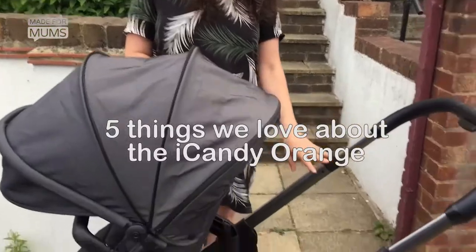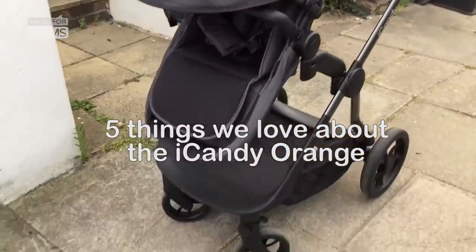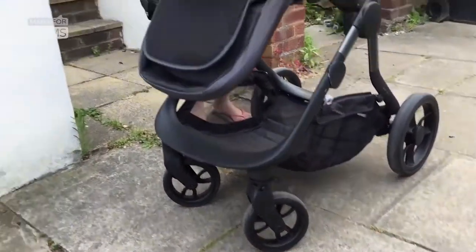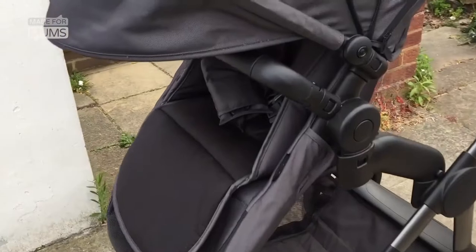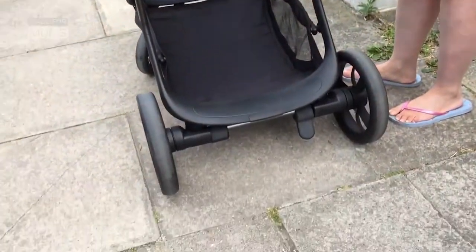This is the brand new iCandy Orange. It's the newest member of the iCandy family. As you can see, it's a bit of a beauty and it retails at £875. I'm going to tell you my five favourite things about it, although it was quite hard to limit it to five because there are so many really cool features that it's got.